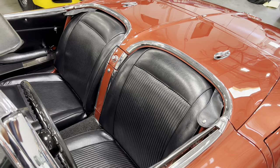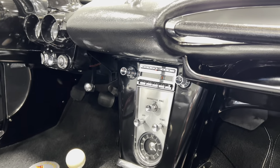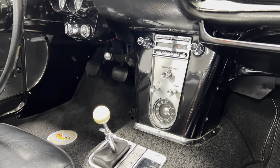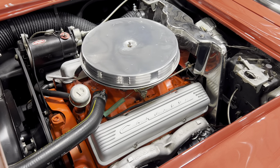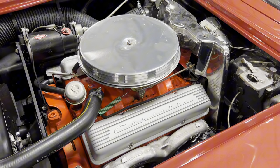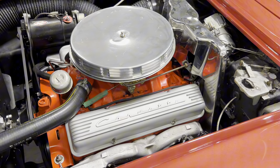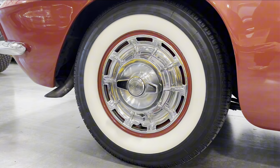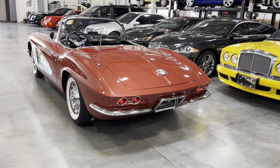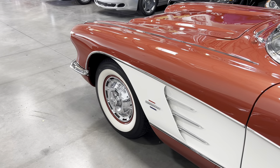The interior is finished in black, with this particular car featuring a Wonder Bar AM radio, which was one of the first radios to automatically seek the next strongest station. Power comes from a 283 cubic inch V8 producing 230 horsepower, paired with a four-speed synchromesh manual transmission sending power to the rear wheels. Weighing in at 3,100 pounds, the C1 Corvette achieves 0-60 in 7.7 seconds with a quarter-mile time of 16.5 seconds.